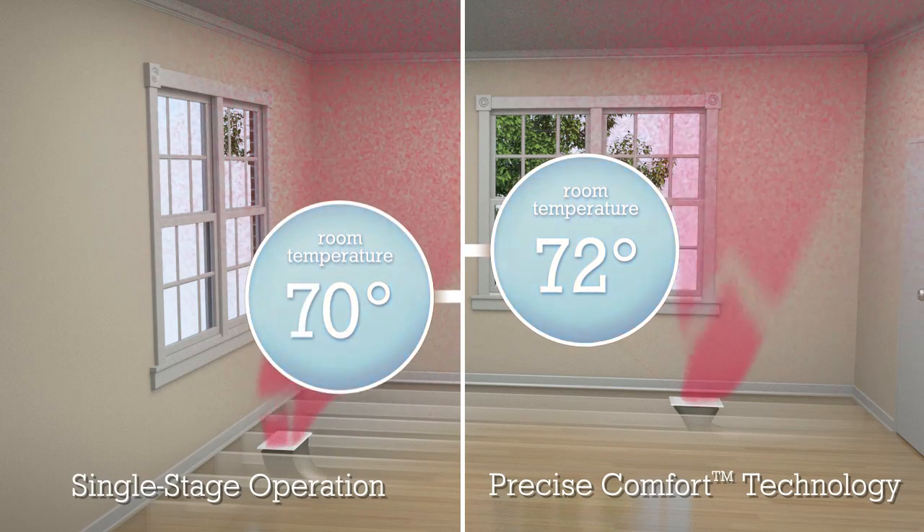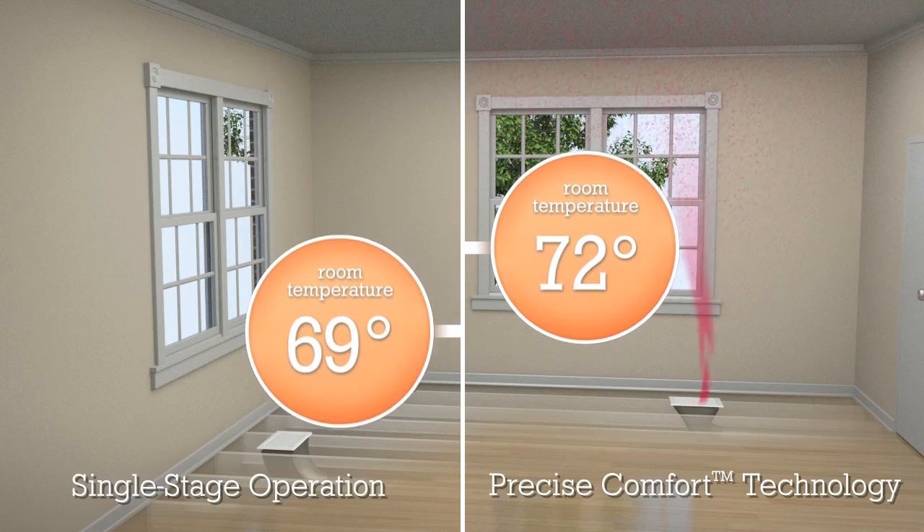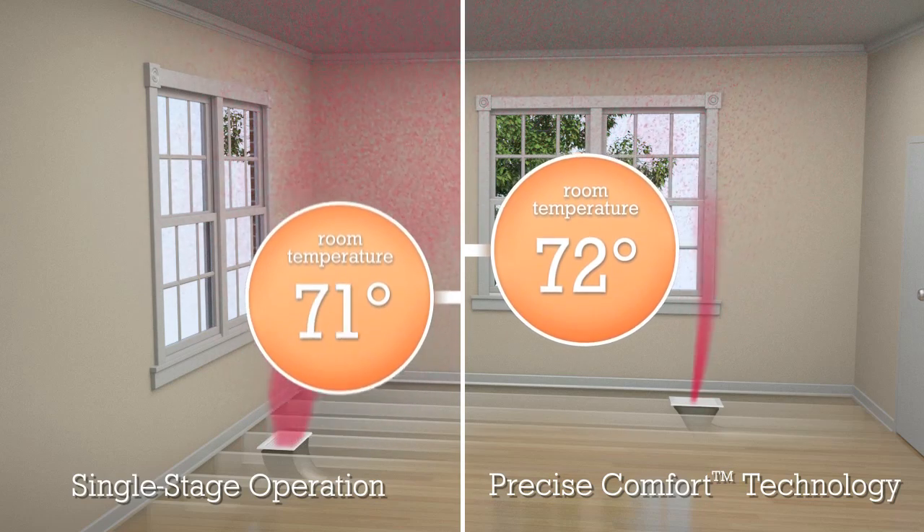When the weather turns cooler, the XP25 heat pump reverses the flow of heat, bringing warmth from outdoor air into your home in a steady, comfortable stream.